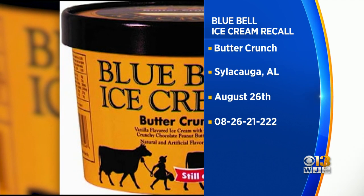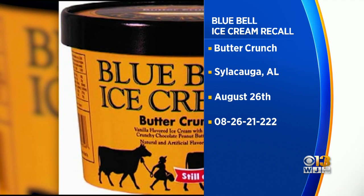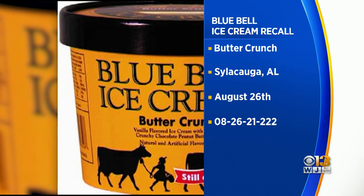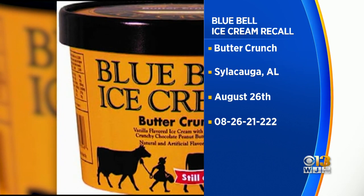The FDA website says pieces of broken plastic may have ended up in that product. The recall includes half gallon packages with the production code 082621222.